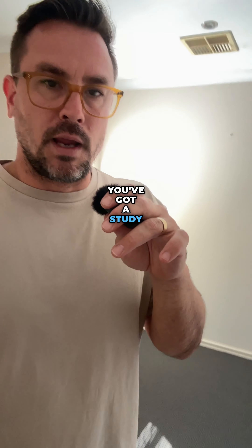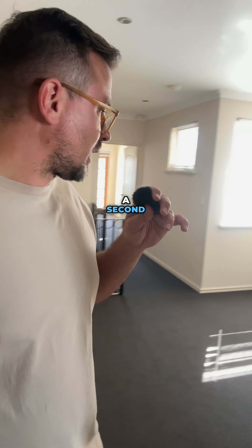You've got a study area there, or even a second sort of sitting area. Another bedroom here with a built-in robe, another toilet, another linen cupboard. Then your fourth bedroom down the back with your third bathroom. Pretty cool to have four bedrooms and three bathrooms, all of them being ensuite — pretty rare.